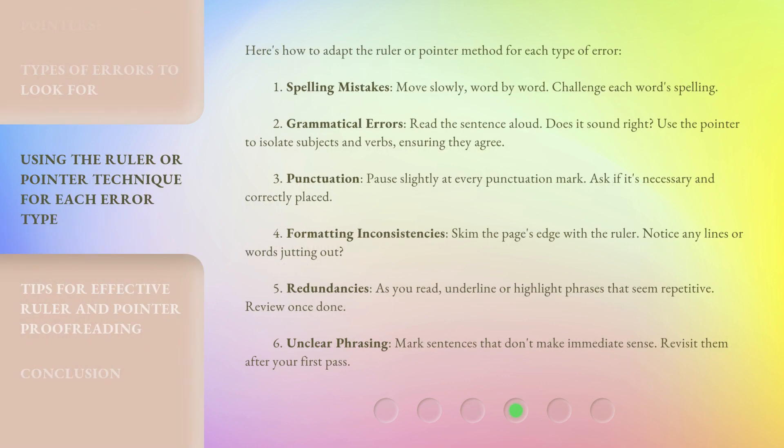Here's how to adapt the ruler or pointer method for each type of error. For spelling mistakes, move slowly word by word and challenge each word's spelling. For grammatical errors, read the sentence aloud — does it sound right? Use the pointer to isolate subjects and verbs, ensuring they agree.